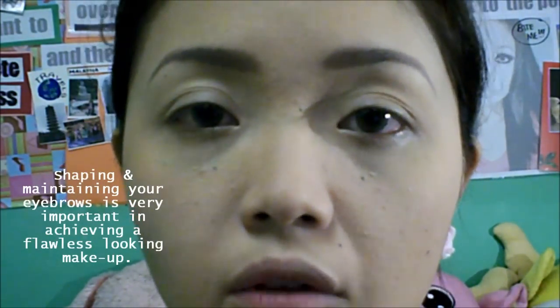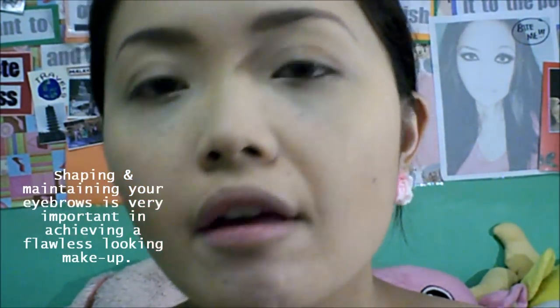Now that you're done applying your foundation, it's time to do a little color correcting and concealing. In my previous blog on how to have a flawless looking face, I've already explained how to color correct. As you can see, I didn't really do anything special with my eyebrows — I simply follow the natural shape of my brows. We want this to look as natural as possible, so it's best to use eyeshadow instead of a pencil liner because that would look a bit too harsh. Just make sure that you shave, pluck, and shape your eyebrows first.